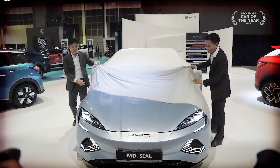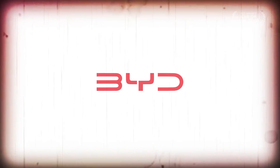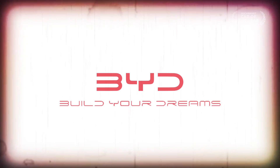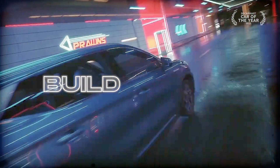In case you didn't yet know, the Chinese EV maker you see more and more often today — BYD — stands for Build Your Dreams. And that's exactly what they like to do: build dreams.